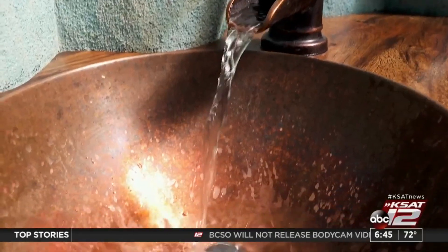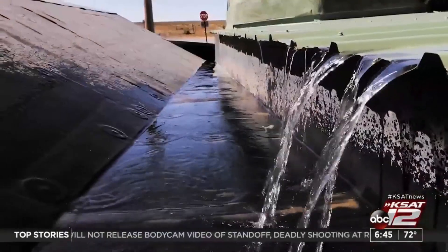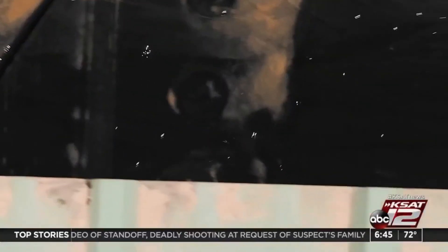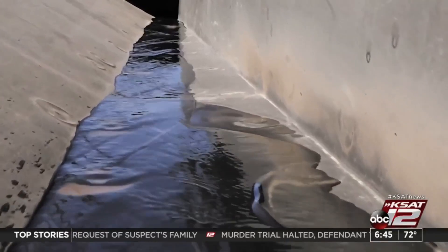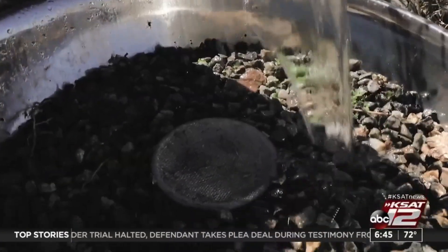Every drop of water that lands on an Earthship roof is used four times over — drinking, showering, flushing toilets — and then that gray water is used to water plants that generate food. So homes can subsist and even thrive without taking water from the ground or municipal sources.